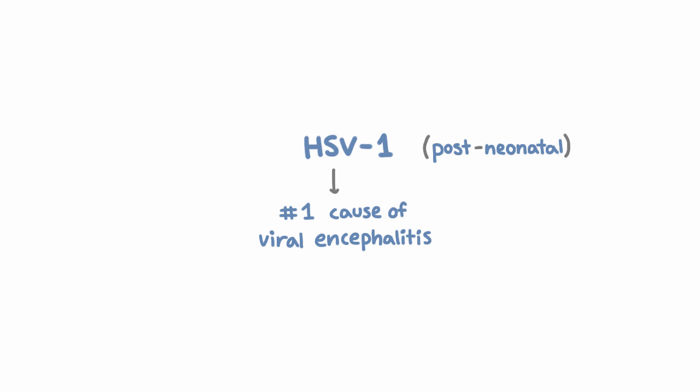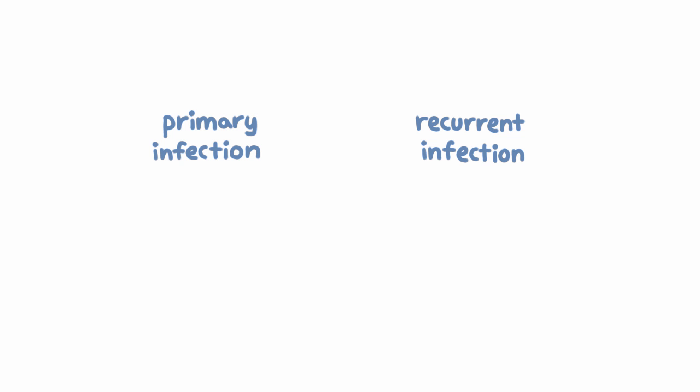The first time you get infected with HSV is called primary infection, and when it reactivates from sensory neurons it's called a recurrent infection. It turns out that encephalitis can happen in either case, although you don't need to have had symptomatic mucocutaneous disease in order to get HSV encephalitis.